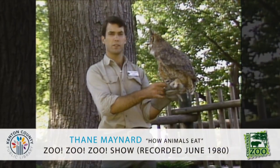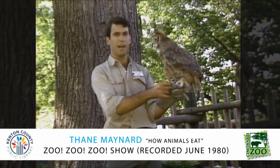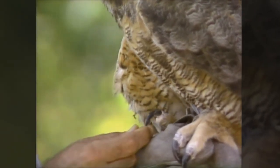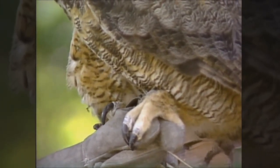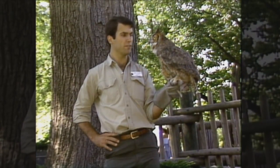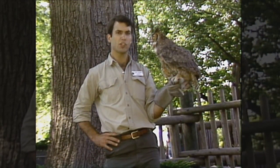Lots of animals use their feet to catch their food. The great horned owl is a predatory bird that's very large and uses its claws or talons that are very sharp to catch its food. It can catch animals as big as skunks or rabbits, but mostly eats rodents like rats or mice. It'll sit in a tree at night when it's active and swoop down on those animals and eat them, catching them with its feet.